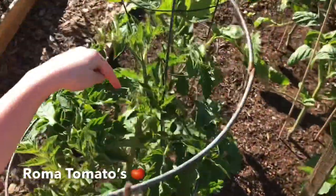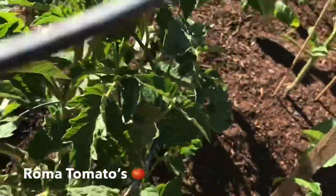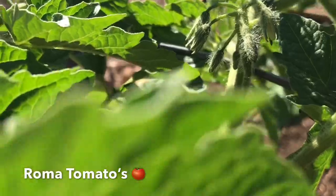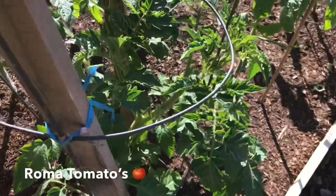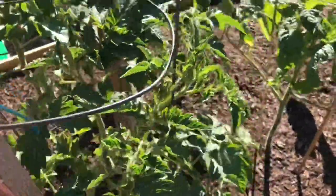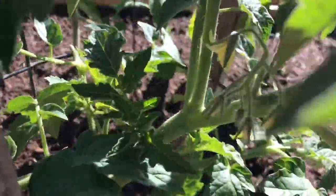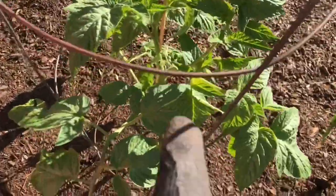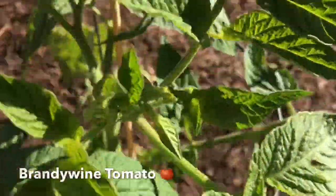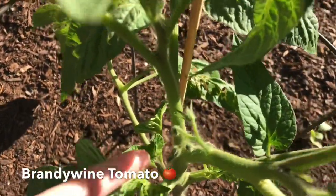Oh yeah, these are the flowers! Where are the actual tomatoes? I think these are the flowers — they should turn into tomatoes. And this one's wrapping a little bit. This one actually bloomed! These ones take a little longer — the brandywine — but I think I see some down there.